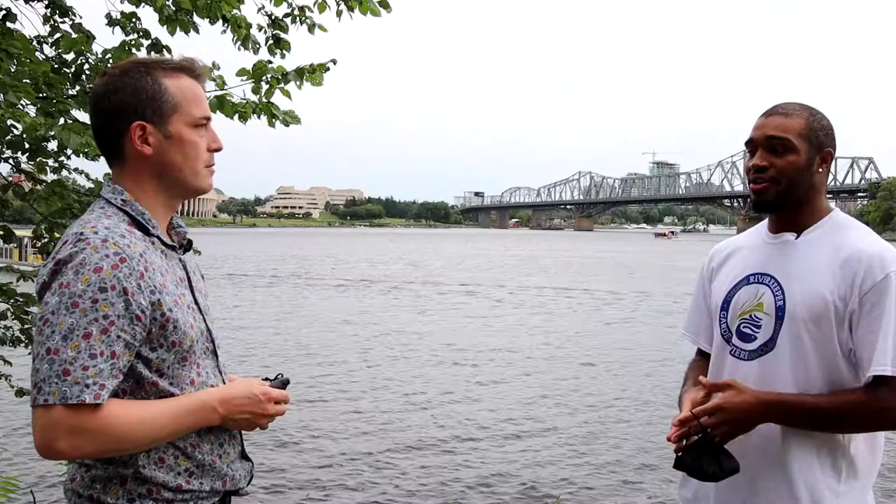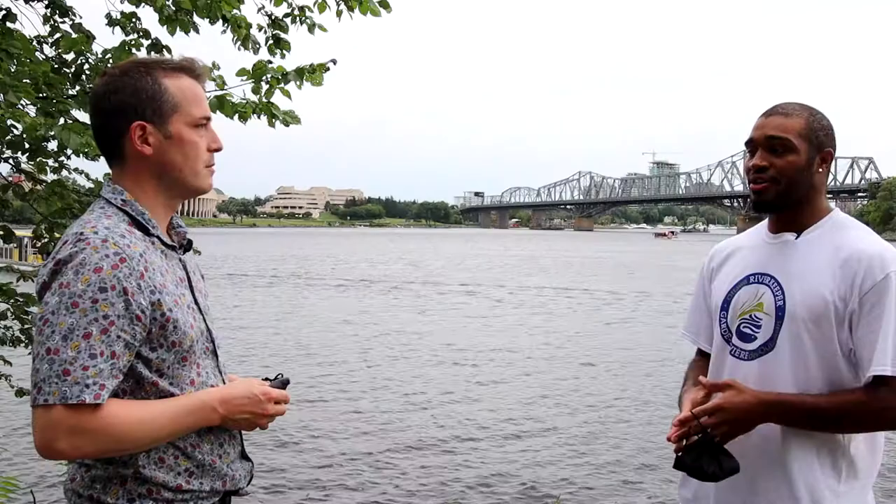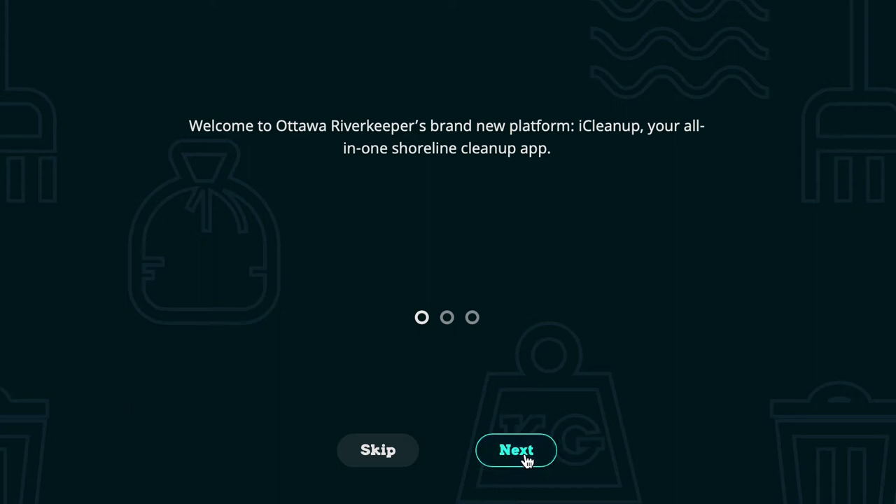Ottawa River Keeper is a non-profit environmental organization and we work to protect the Ottawa River and all of its tributaries. We do a number of projects — right now we're in the midst of an eel campaign to protect the endangered American eel. We're also working on a watershed health and assessment monitoring project, and we've come out with a brand new app called iCleanup that helps to protect shorelines and lets you do your own shoreline cleanups by yourself.